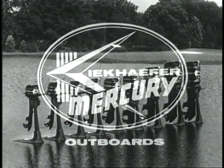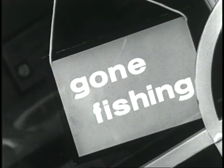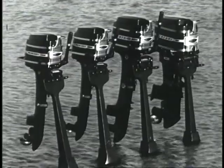Compare the Merc 39 with any competitor's fishing motor — it's the quickest way to find there's no comparison. There are nine Mercs from 3.9 to 100 horsepower. See your Mercury dealer — he's got the Merc you want.